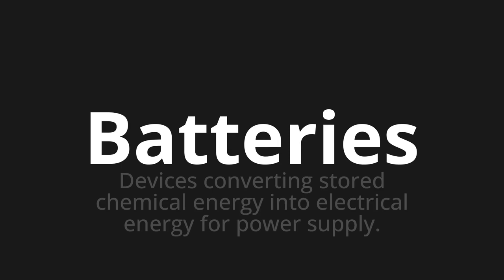Let's say it all together. Batteries. Batteries. Batteries. One more time. Batteries.